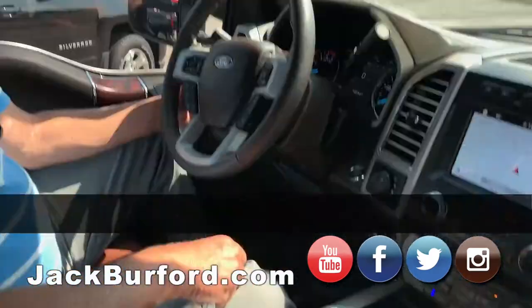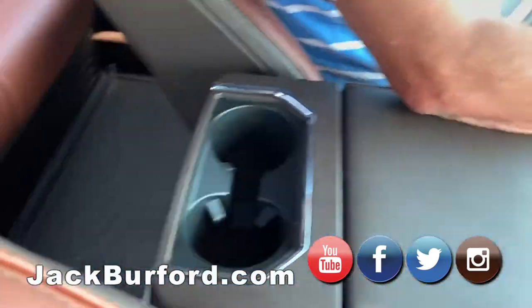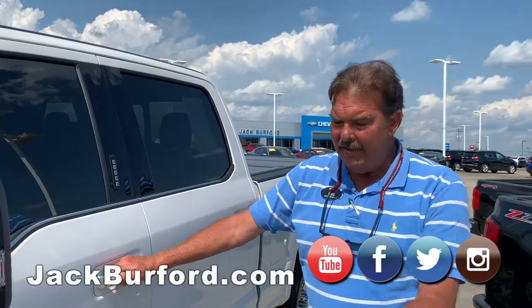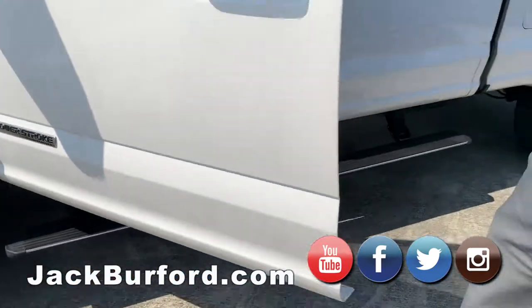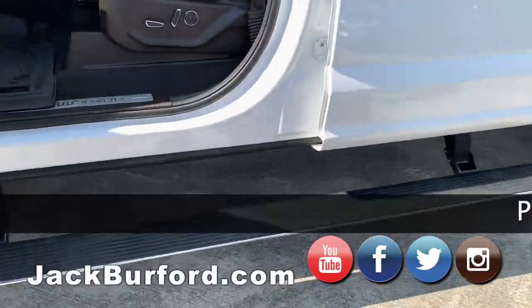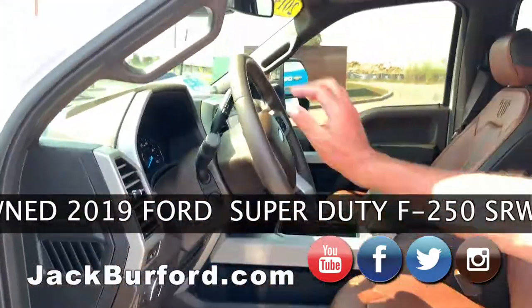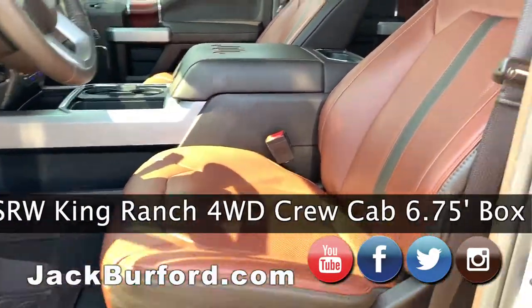And folks, it has cup holders! Let's do a little walk-around. Check this out — it's got power running boards that fold out when you open and close the door. Really nice. This is the King Ranch interior color, which is called Java.